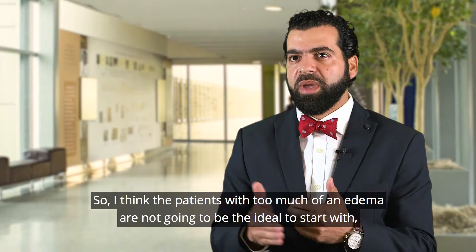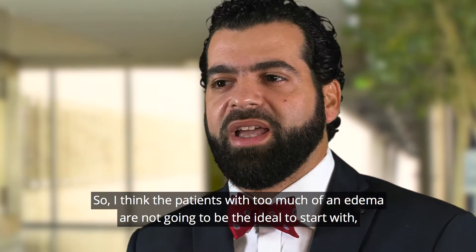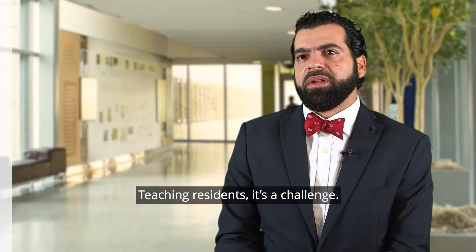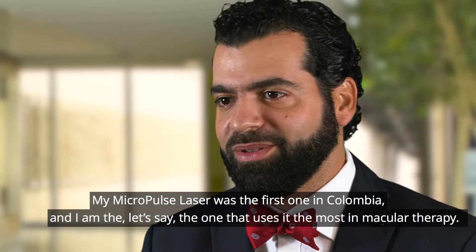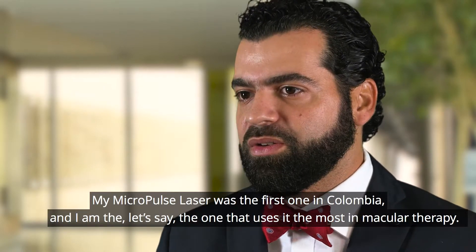So I think that patients with too much edema are not going to be the ideal to start with, but they are still going to get good results with it. Teaching residents is a challenge. My Micropulse laser was the first one in Colombia and I am the one that uses it the most in macular therapy.